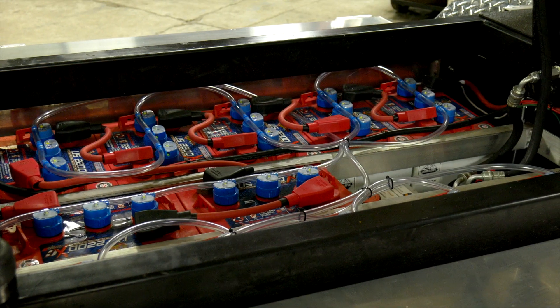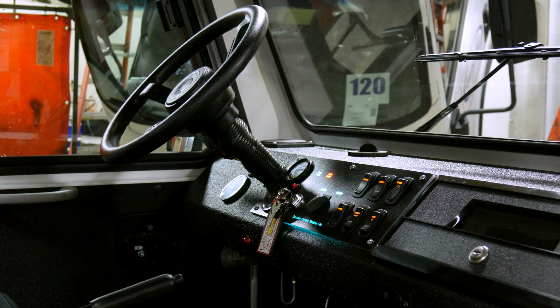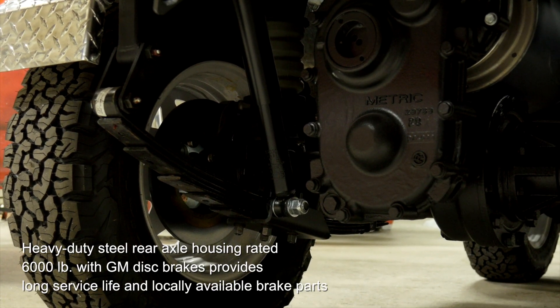It's got big BFGoodrich all-terrains under it, gives it a little meaner stance, a little bit higher off the ground. And in order to clear those tires, it's got a bit of a lift and then it's got a rear overload suspension under it to pack an additional thousand pounds.